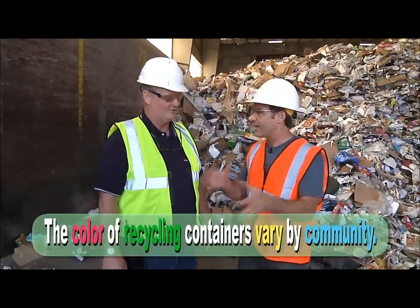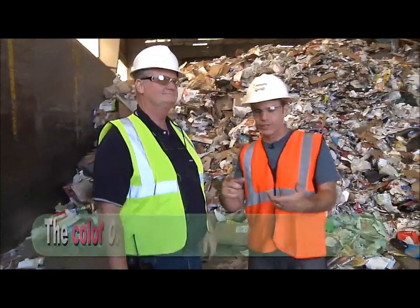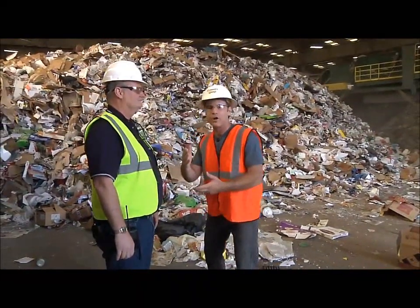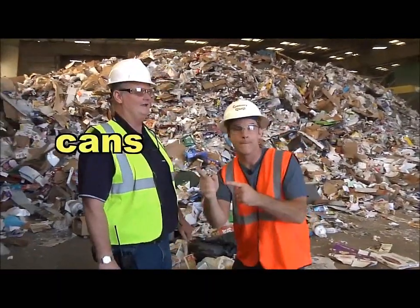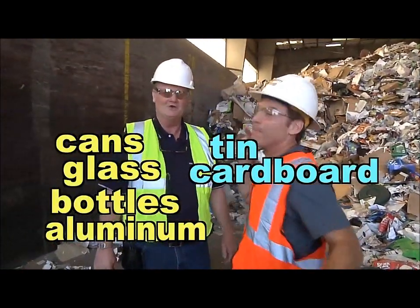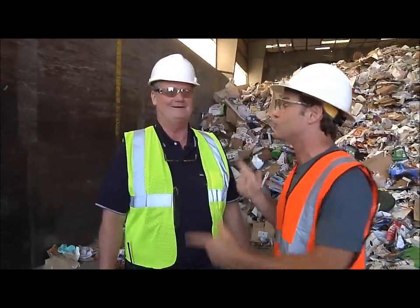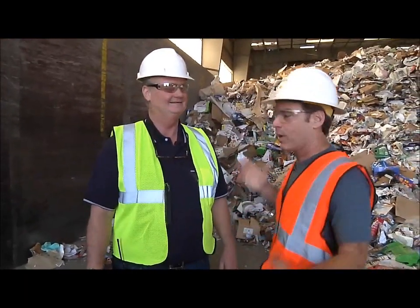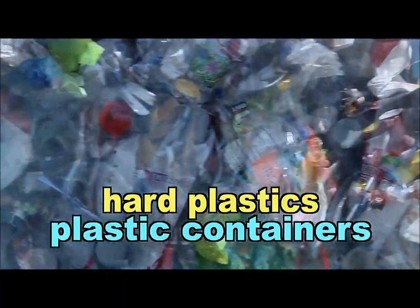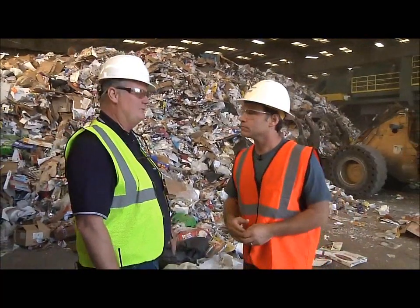Can you give us a quick list of what you should be putting in your recycle bin? You can put cans, glass bottles, aluminum, cardboard, newspaper, and mixed paper — not the news broadcast, actual newspaper. You can also put plastics in there, small plastic containers. What should we not be putting in our recycle bin? In this area we shouldn't be putting in food.